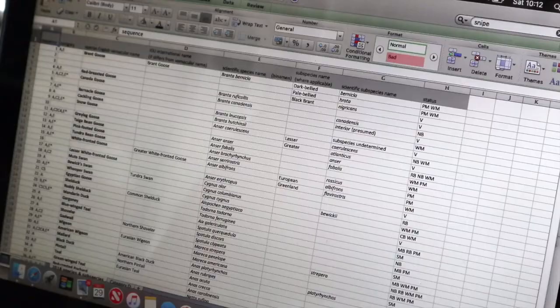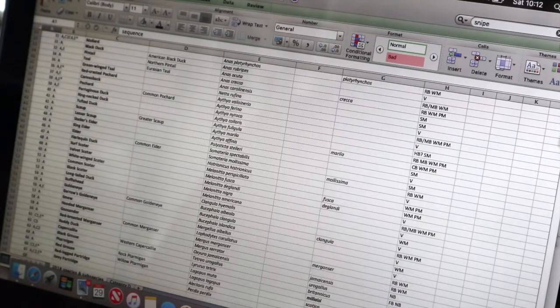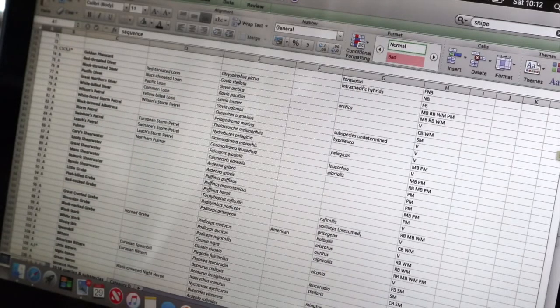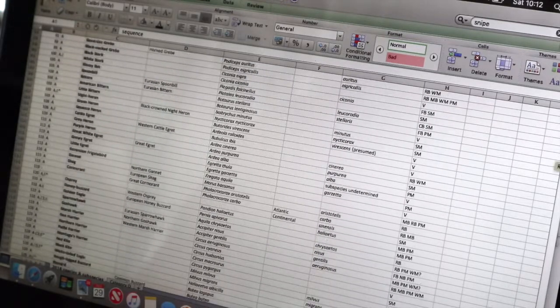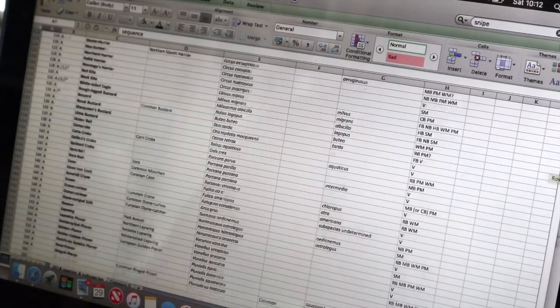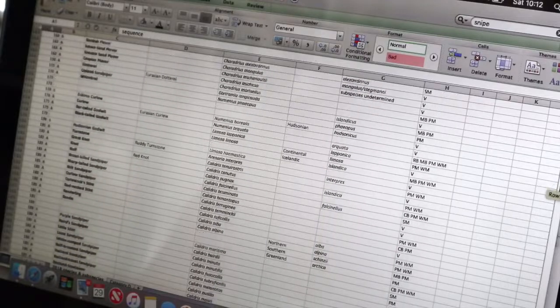The Scottish Birds Record Committee keeps a detailed list of all the bird species that have ever been spotted in Scotland. An amazing 615 species are on that list. Thankfully, some of these birds just visited once and were unexpected — what we call vagrant visitors — so I'm going to take them off my list since I'm not likely to see them.